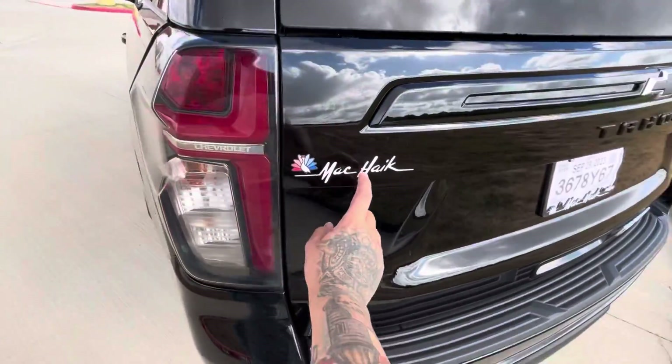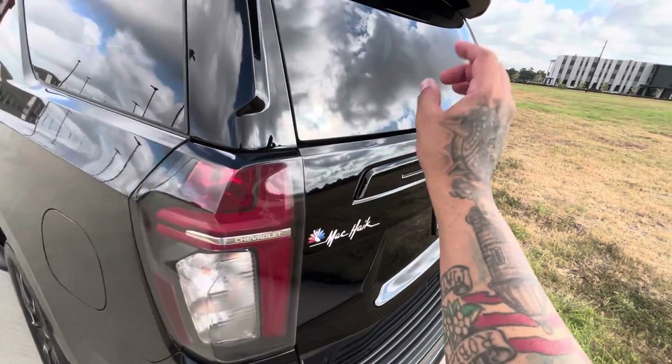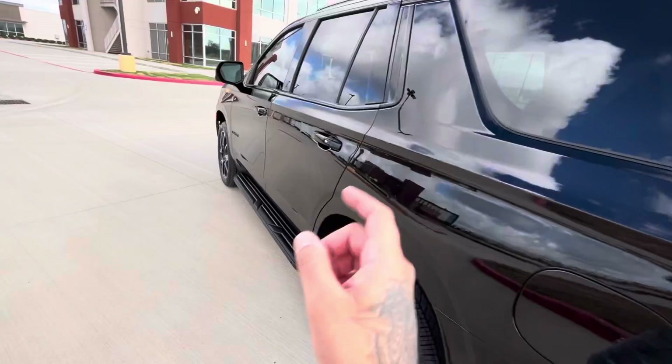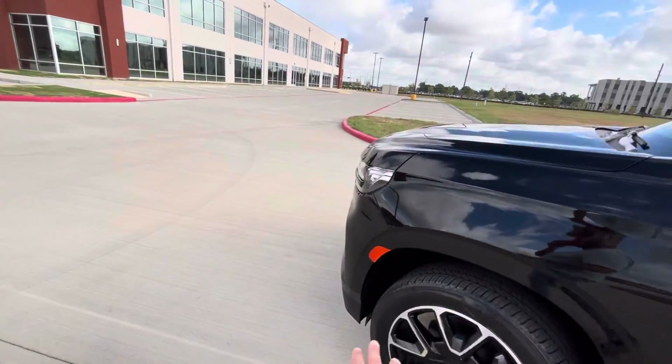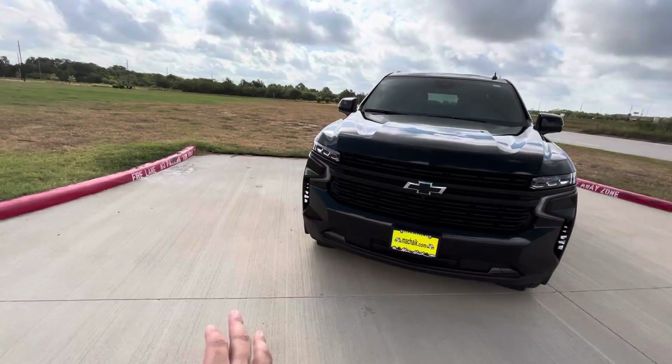Make sure y'all check out my dealership — Mac Haik. They are not doing any markup on these vehicles. Go check out Mac Haik, ask for Vince, and let them know Alex sent you. They are not doing any markups on these vehicles, unless it's a C8 or a C6.